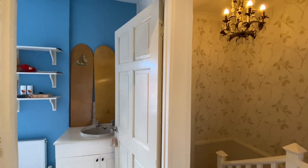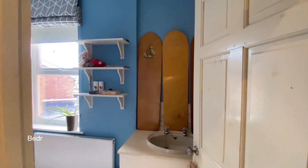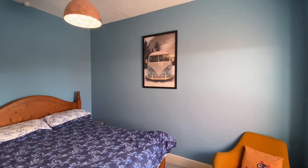Coming round to the right we'll find bedroom two, another double room with a double glazed window to the rear, also with a hand wash basin.